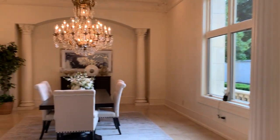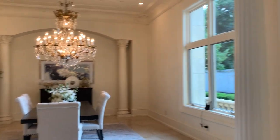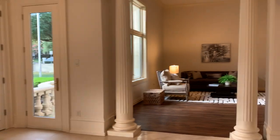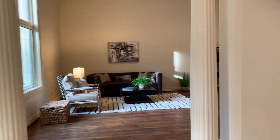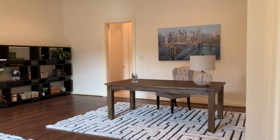The formal dining is just to the right of the entry — it's a beautiful space. To the left of the door as you come in is the office. It could be used as a piano room, another game room, or another living space. We currently have it set up as an office.